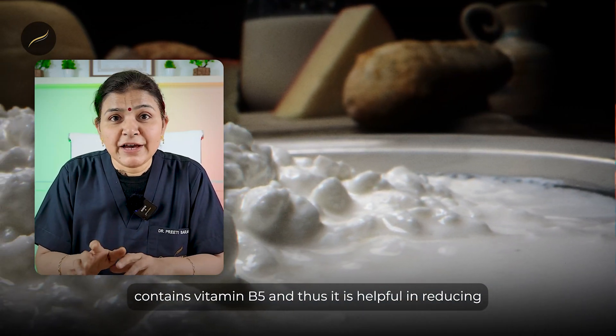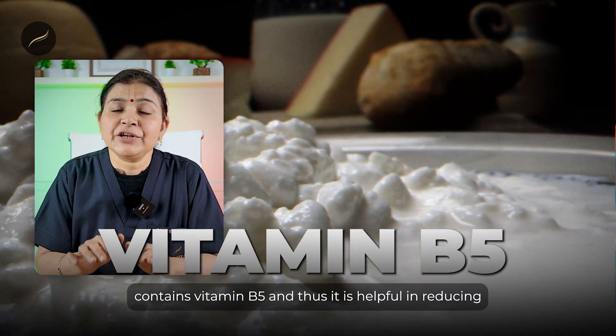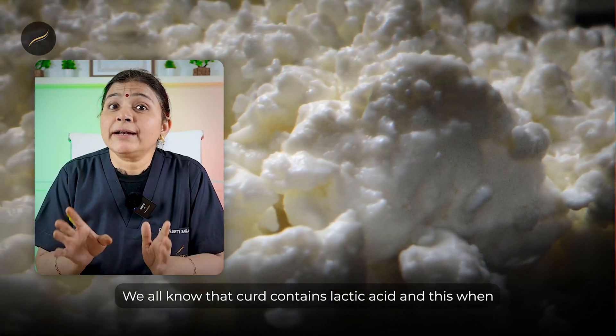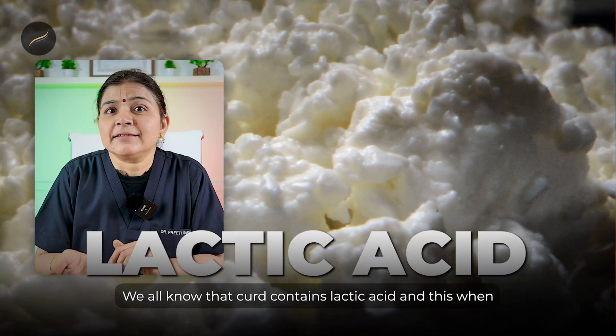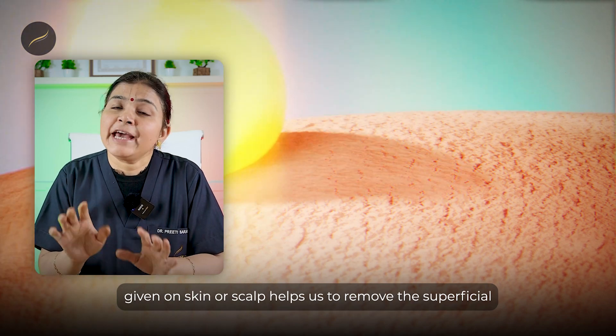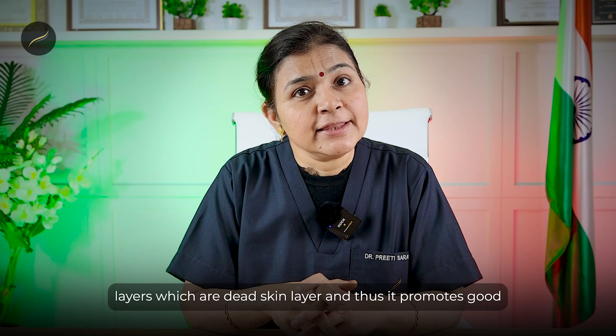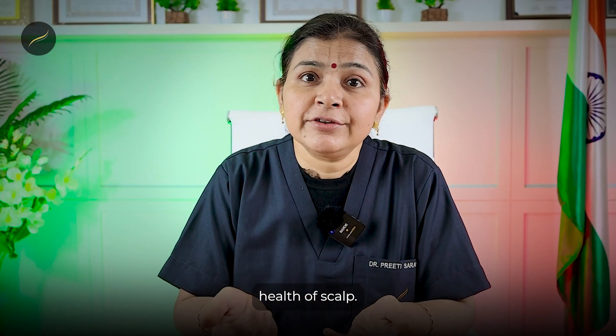According to the Harvard School of Public Health, curd contains vitamin B5 and thus is helpful in reducing scalp infections as well as dandruff. We all know that curd contains lactic acid, and when applied on skin or scalp, it helps remove the superficial dead skin layers, thus promoting good health of the scalp.